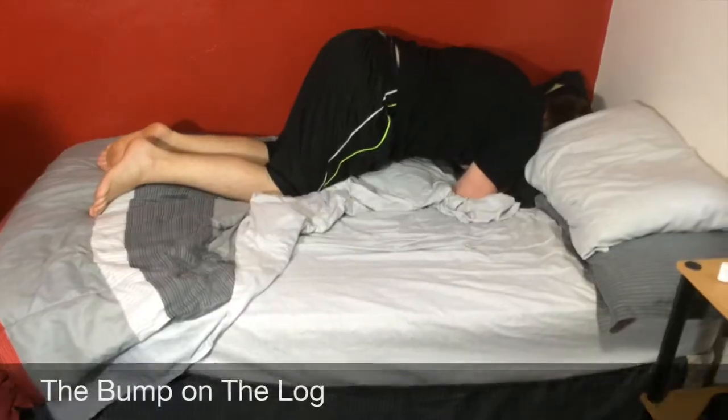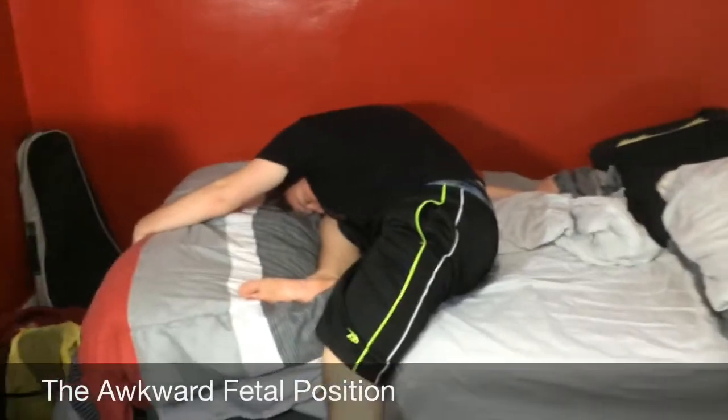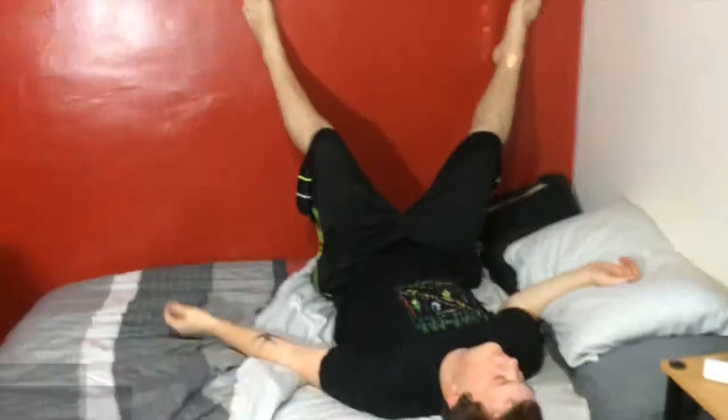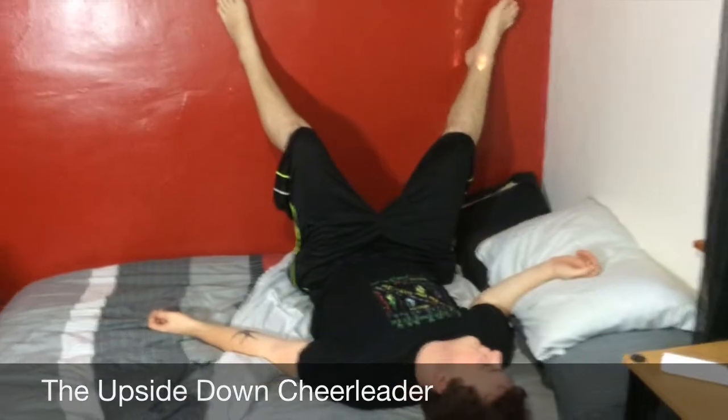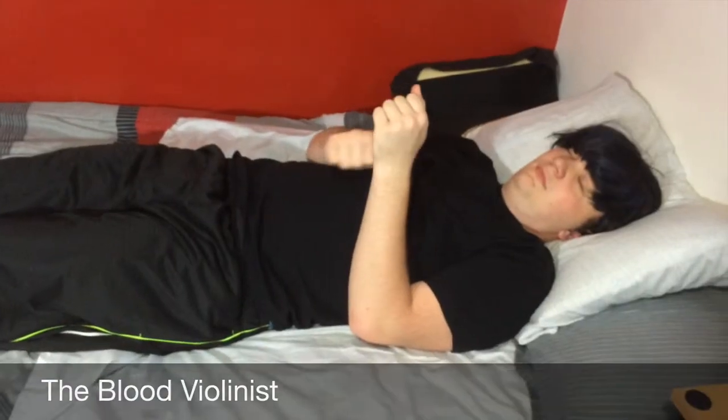Bam — the bump on the log, the log itself, the awkward fetal position, half rise half not, the upside down cheerleader, the open and ready for business, and the blood violinist. That's it for this video you guys, I hope that you enjoyed!